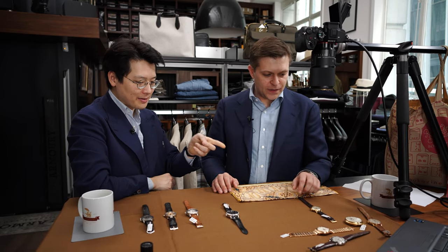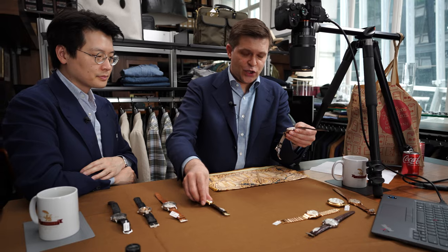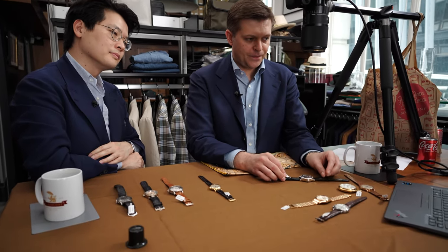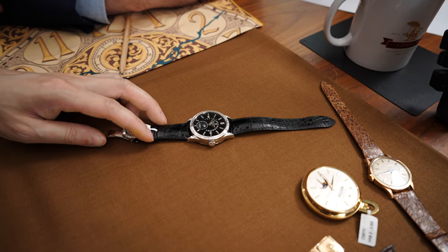Thanks for showing us that. So in contrast, we have the 5217 with diamonds. This reference has never been on the market before.